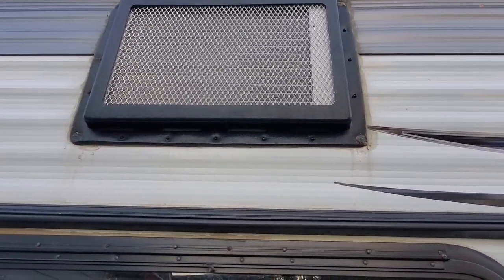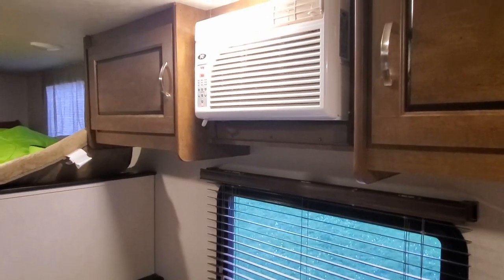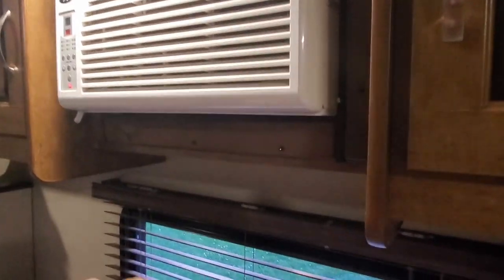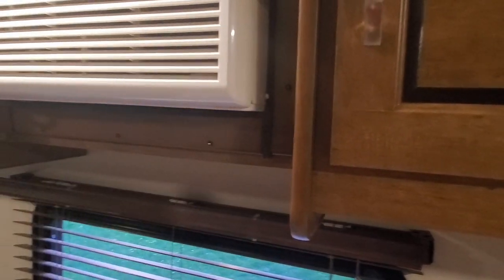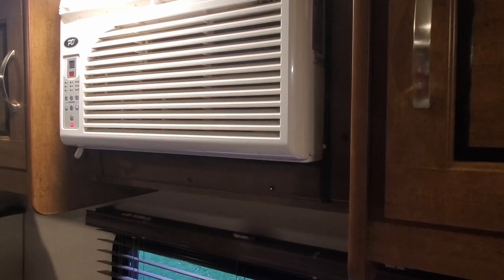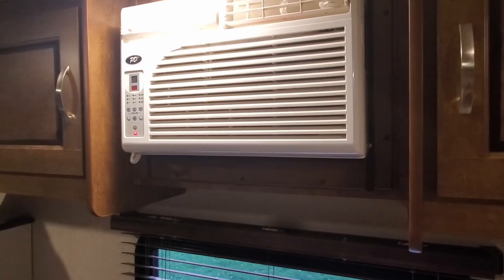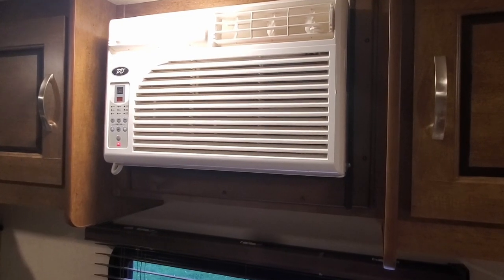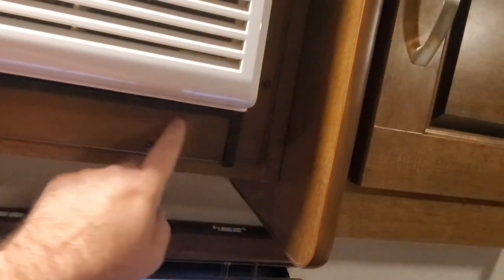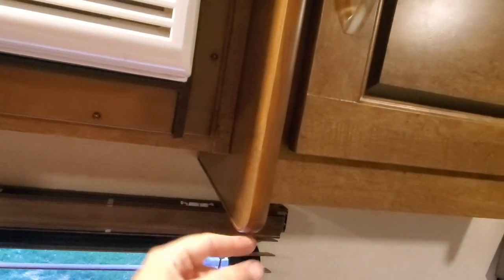Now inside the camper — the core problem is that even though the air conditioner is mounted with a slight lean and sealed underneath, sitting in a pan that's supposed to drain to the outside, inevitably when it's very humid and hot and you run this wall-mounted air conditioner below 70–71°F, you will start to get condensation dripping quite aggressively inside the trailer. It'll start leaking out from underneath and condensation will drip down here, usually running across the bottom of this plastic edging.